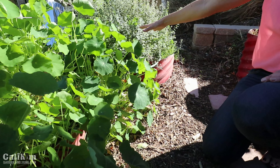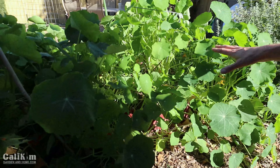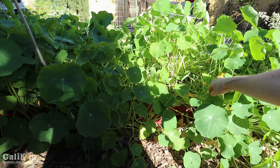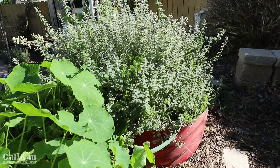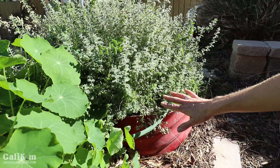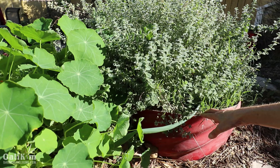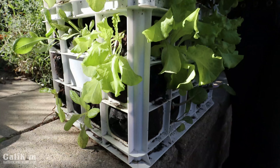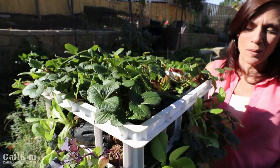The nasturtiums are just totally taking over in here so I am going to be thinning some of these out soon, and probably planting some other types of greens in the other red containers. The oregano plant is going crazy - I definitely need to cut it back. I'll probably be doing a video on planting some cool weather herbs in this container soon, like cilantro, dill, parsley, maybe some chives.